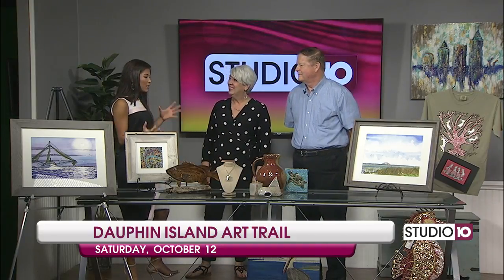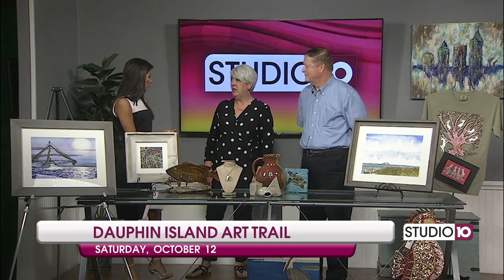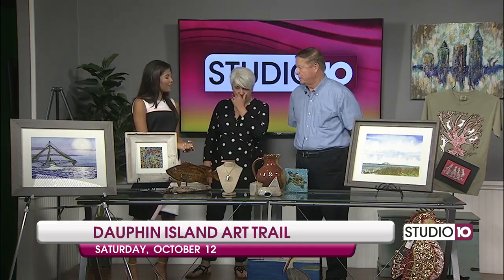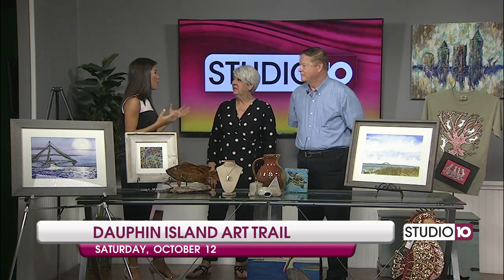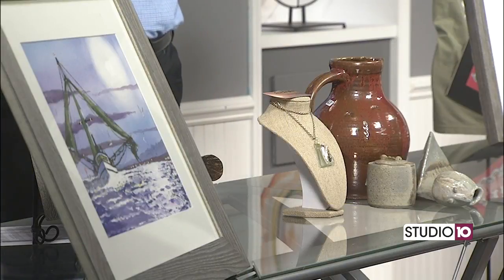If someone specifically wants to get in contact with you two about your art, how can they do that? I'm online at DenaMcKee.com. I have a Facebook page, Something Southern Art. Remember that — but you two are also part of this really big event coming up on Dolphin Island, and y'all are really pumped about that.